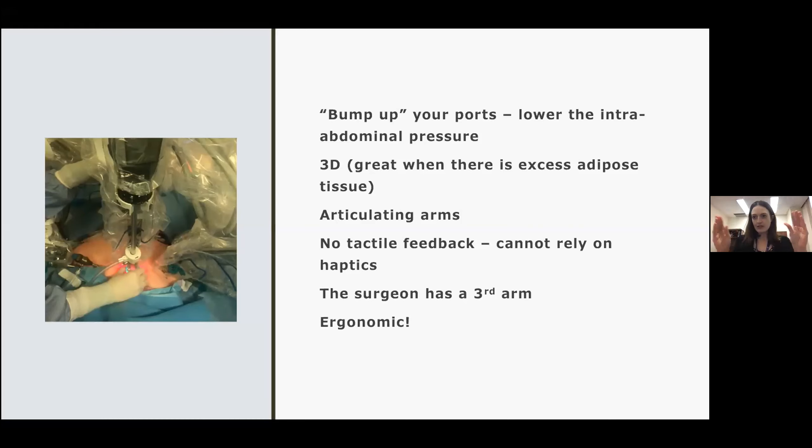The arms articulate. So instead of straight-stick laparoscopy where you have two planes of movement, you basically have wrists. This makes it a lot easier to learn, and there have been studies showing that the learning curve for robotic surgery is a lot shorter than it is for laparoscopy. You don't have any tactile feedback, so you can't rely on your haptics — meaning you don't know how hard you're pulling because you are sitting in a console operating and the robot is separate from you. Initially when we train our fellows in robotic surgery, you break a lot of sutures at the beginning. Over time you learn to rely more on what you're seeing and not what you're feeling, and eventually you convince yourself that you're feeling.